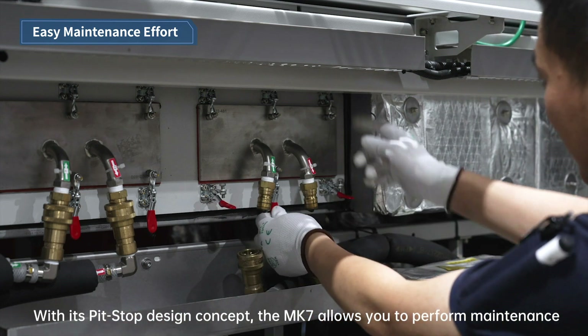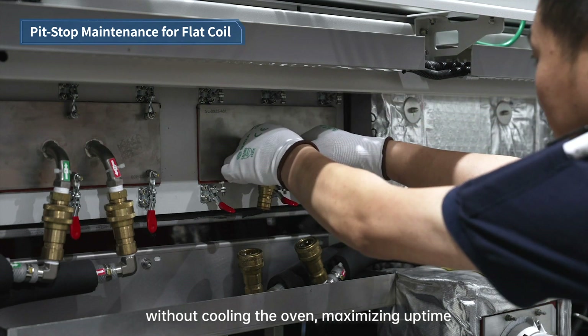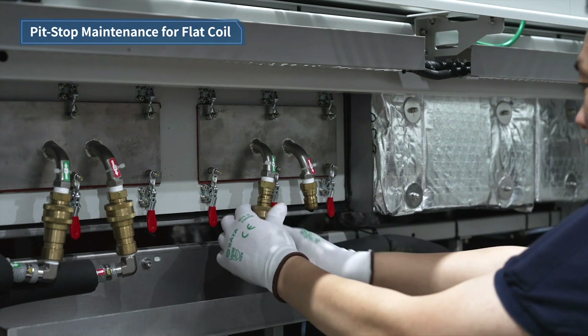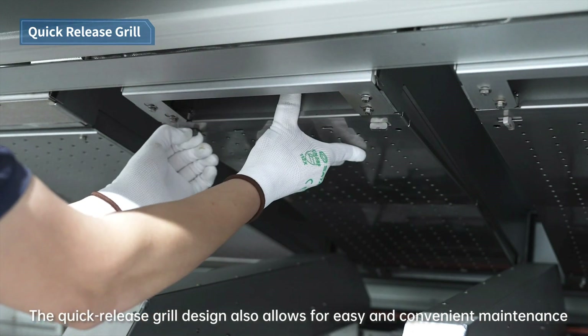With its pit-stop design concept, the Mark 7 allows you to perform maintenance without cooling the oven, maximizing uptime. The quick-release grill design also allows for easy and convenient maintenance.